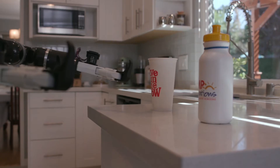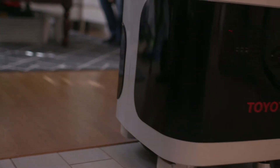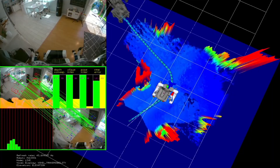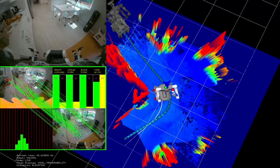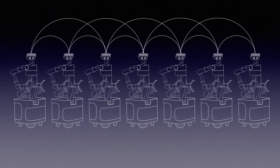Whichever the object is, wherever the object is, we can teach the robot how to handle it. We can also teach the robot about uneven surfaces in the home — those that it can drive over and those that it cannot. And we can teach it these things with just a very few examples. And once one robot learns that skill, it can pass that skill on to other robots.